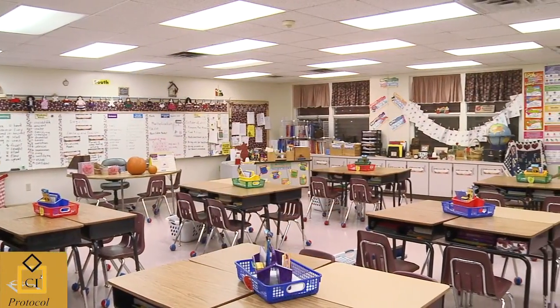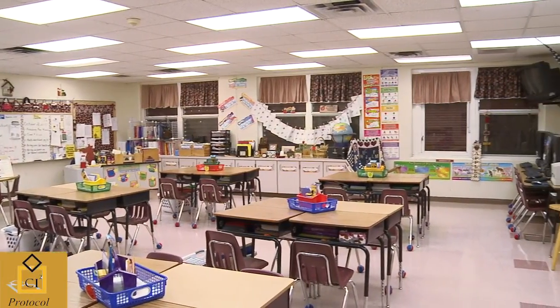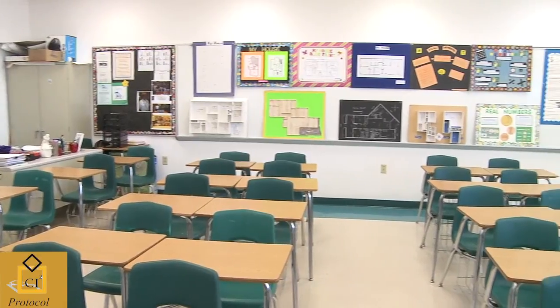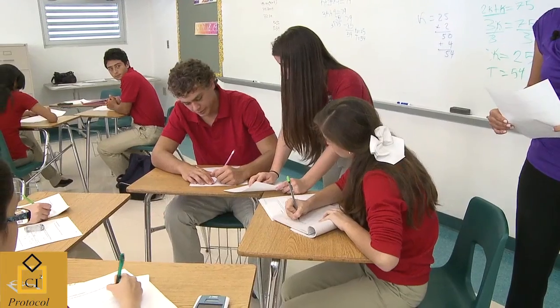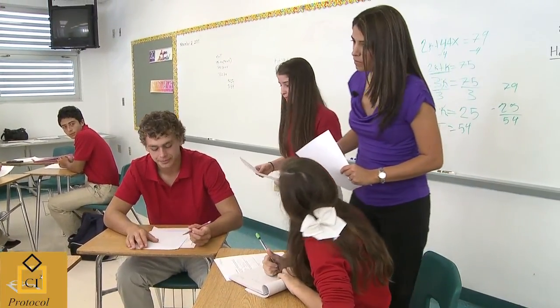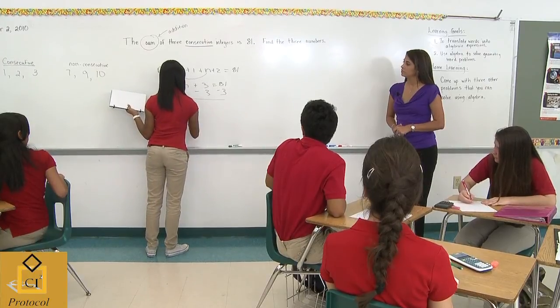The physical learning space of the classroom is often overlooked when discussing important aspects of student learning. Yet a well-structured classroom tends to improve student academic and behavioral outcomes. An orderly classroom enables students to focus on the teaching and learning at hand, and not be distracted by untidiness or chaos around them.